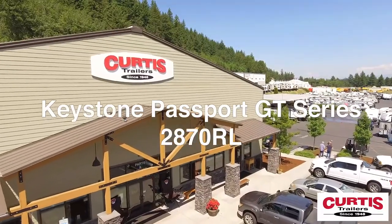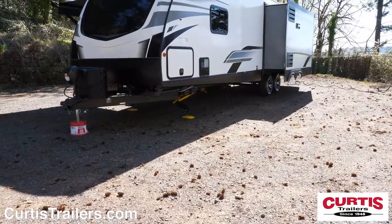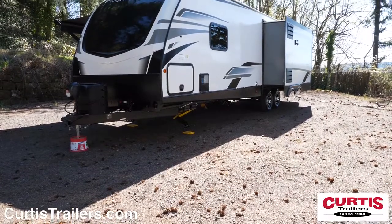Introducing the Keystone Passport GT Series 2870RL, the premium lightweight travel trailer ready for your next adventure.